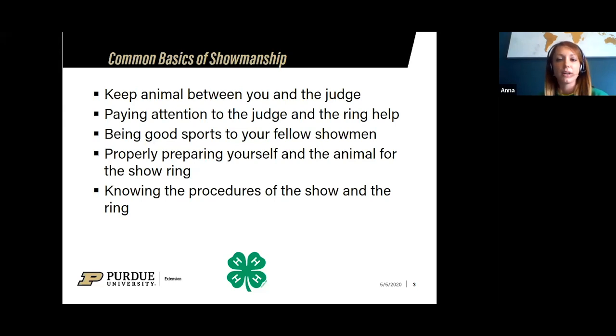Of course you need to be a good sport to your fellow showmen. In sheep specifically, if you have a lamb in front of you that just doesn't want to walk out that day, being a good sport means helping them out. Properly prepare yourself and the animal for the show ring, and know the procedures before you enter. If you're not in one of the first two classes, I highly encourage you to watch the first couple classes to get to know what's expected of you.